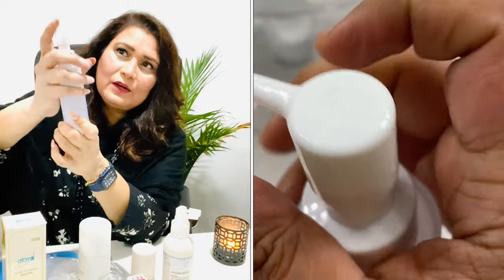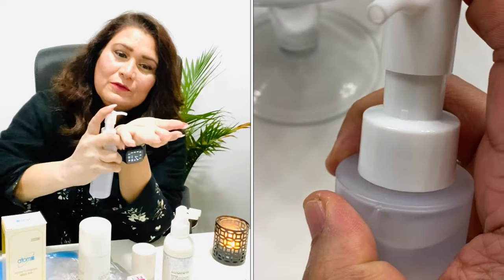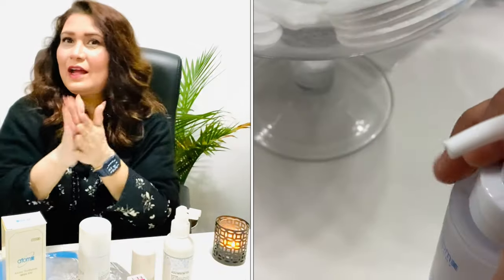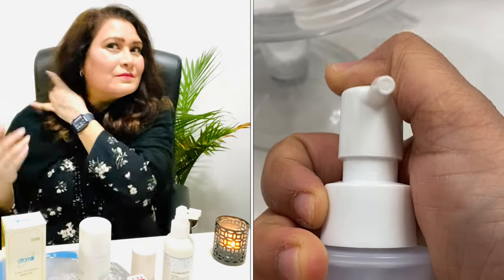It has a little arrow showing where it locks and unlocks. When you unlock it, just a few drops is all you need for your hair. You do this after your shower and you get ultra shine.